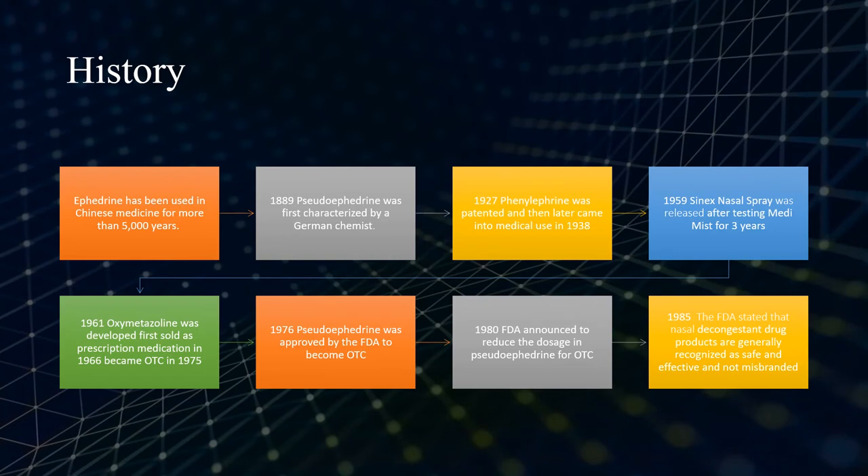Ephedrine has been used in Chinese medicine for more than 5,000 years. In 1889, pseudoephedrine was first characterized by a German chemist who isolated it in an ephedra leaf. In 1927, phenylephrine was patented and then later came into medical use in 1938. In 1959, Cynex nasal spray was released after three years of testing Medimist.